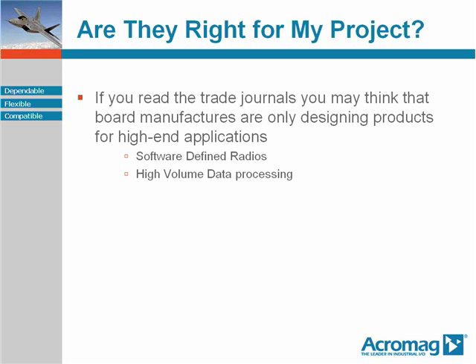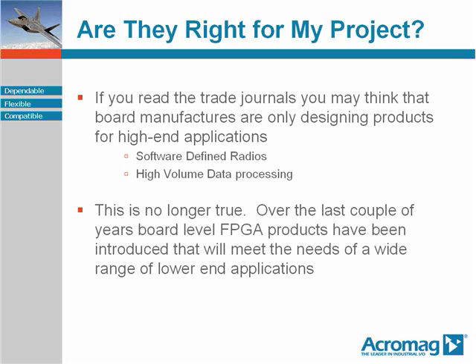Are FPGAs right for less aggressive applications? Don't FPGA modules just cost too much? No longer are FPGA modules just for high-end applications such as software-defined radios and high-speed, high-volume data reduction as might be found in radar and video image processing systems. A wide range of FPGA modules has been produced to make available the right amount of compute power at a reasonable price point.